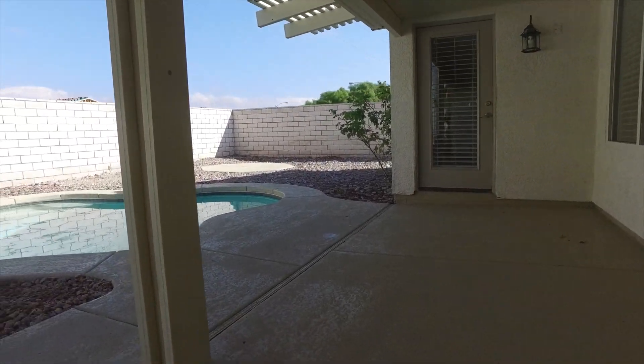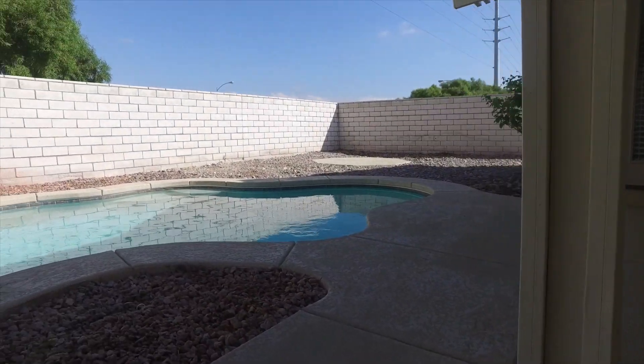As we make our way out the sliding glass doors and into the backyard, you'll notice that this backyard features a covered patio as well as a pool with a spa.